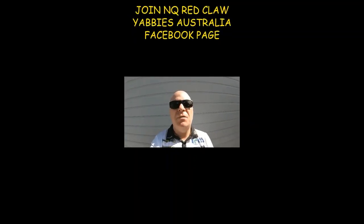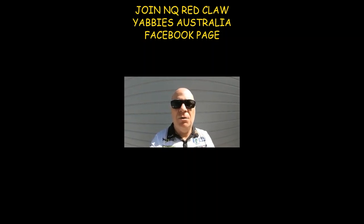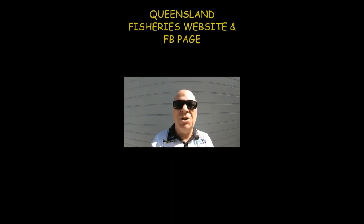Welcome to Fishing with Steve D. I've just had very new updated information that there are going to be major changes in red claw fishing in Queensland. These changes I will be breaking down in following videos. We're going to be talking about what's changed so stay tuned for those videos.